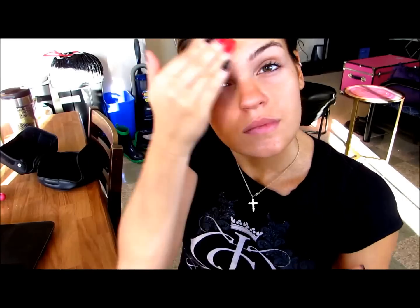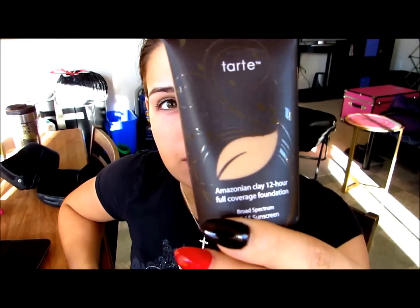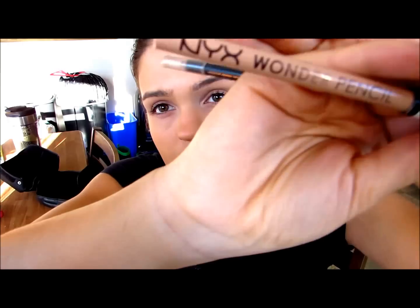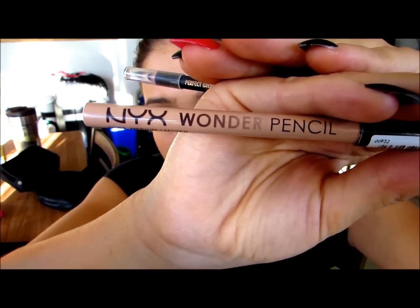As always, I'm going to start with a primer. This primer is the NYX Pore Filler, which is going to fill in all my pores and give me a smooth finish to my face before my foundation. The foundation I'm using is the Tarte Amazon Clay Foundation in Tan Honey. I'm using a Real Techniques Dome Shape Brush to blend this all in. As you can already notice, this color is just slightly a little darker than my face, and I kind of want that for this look because it is a cat.